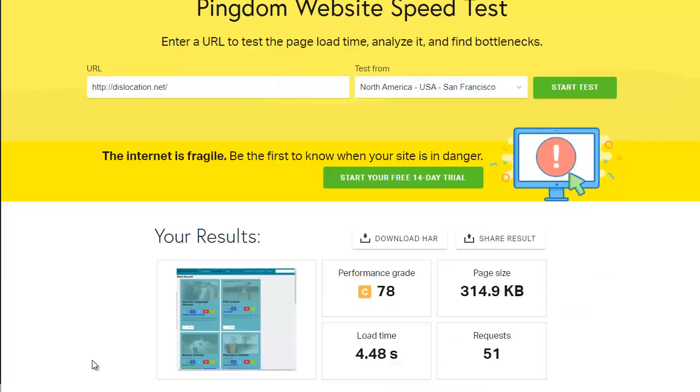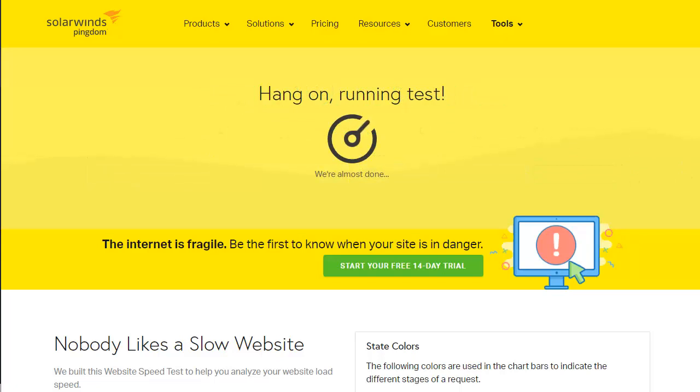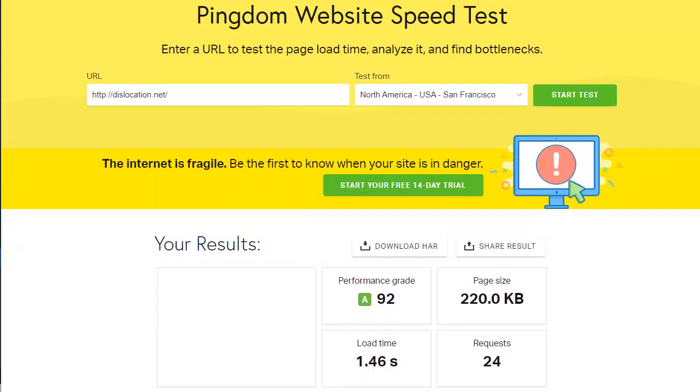Let's head back to Pingdom — this was our earlier test where we got a load speed of 4.48 seconds. Now let's open a new Pingdom test, pop the domain in, and click Start Test. As you can see, our site performance grade has now gone up to an A with a score of 92, and the load time has gone down to 1.46 seconds — three seconds faster than previously and well under the three-second golden threshold.